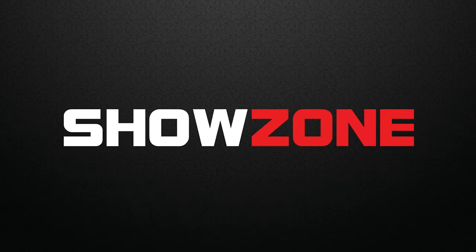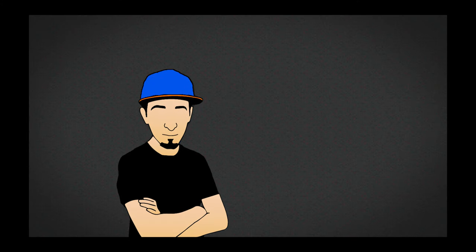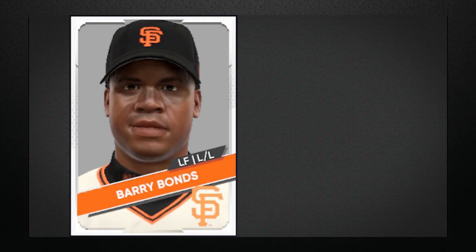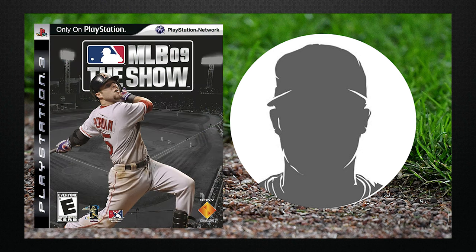Hello everyone, Kasabi from Showzone here. Welcome to episode 1 of our new series, Show and Tell. If you've seen my other series, A History of the Show, on my personal channel, chances are you'll like this series too. It's about the same concept but for shorter stories. Today I'd like to talk to you about a pitcher who only played in Major League Baseball for a few years, but some of you may fondly remember from the early years of the show.